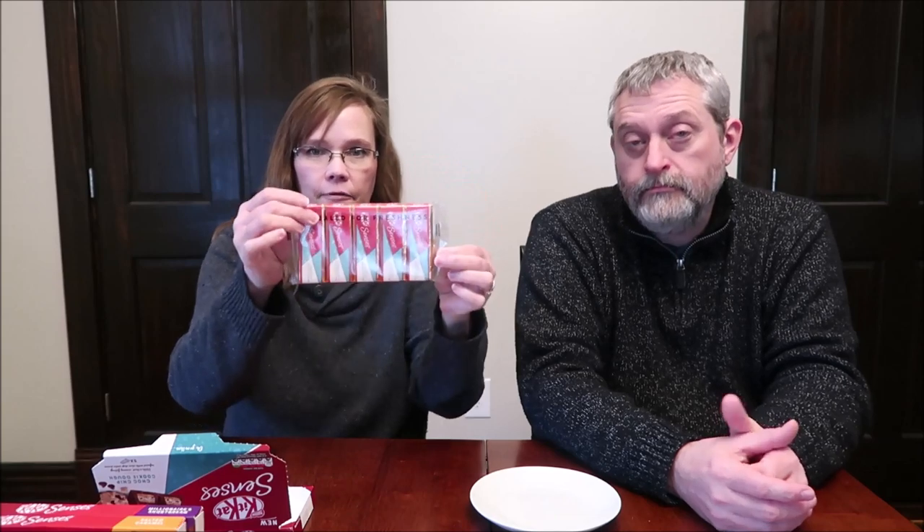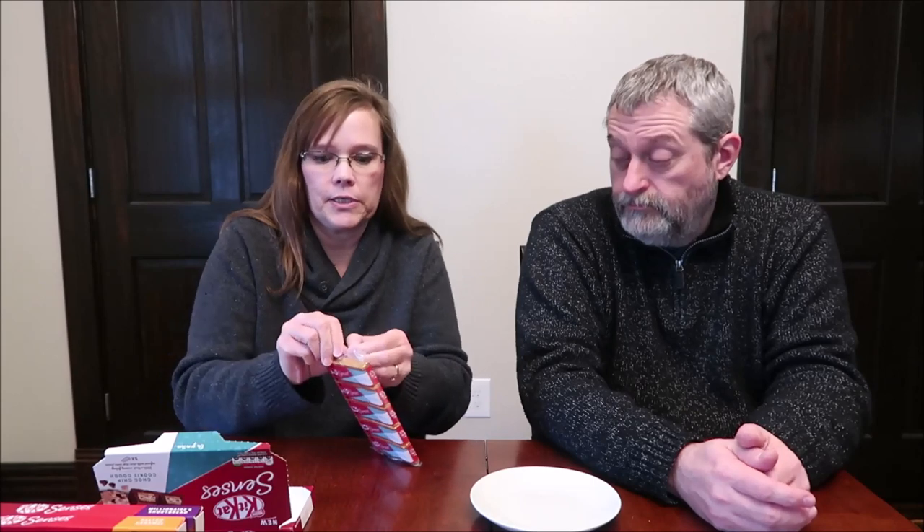The Chocolate Chip Cookie Dough says: upgrade your break with Kit Kat Senses biscuits — deliciously smooth milk chocolate with indulgent fillings. Made with a thick, creamy filling infused with chocolate chip cookie pieces. Each bar is 117 calories. I like the way this opens as well — it opens like this.